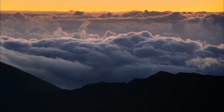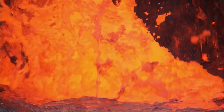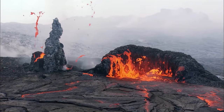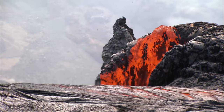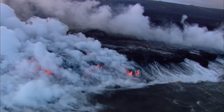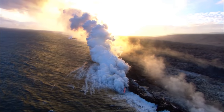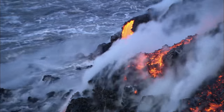Beneath the world's most breathtaking beauty beats a heart of fire. Hawaii Volcanoes National Park on the island of Hawaii is the place to get up close to one of the world's hottest spots.